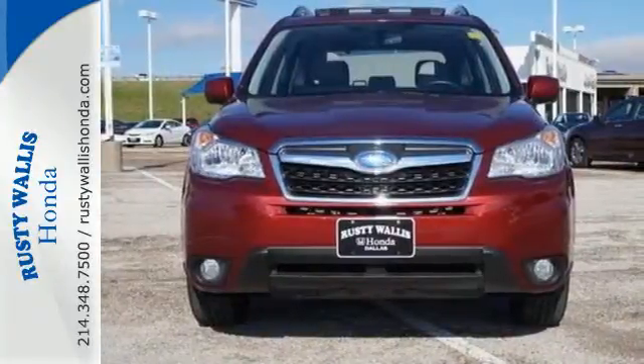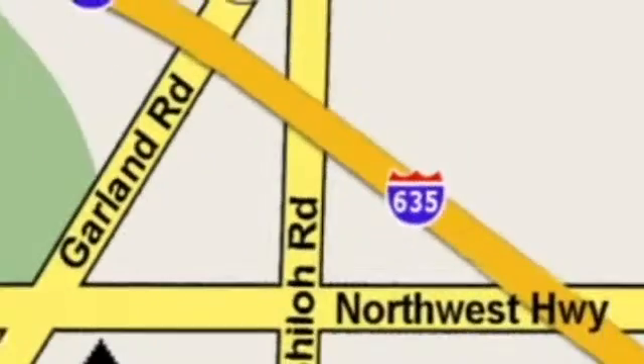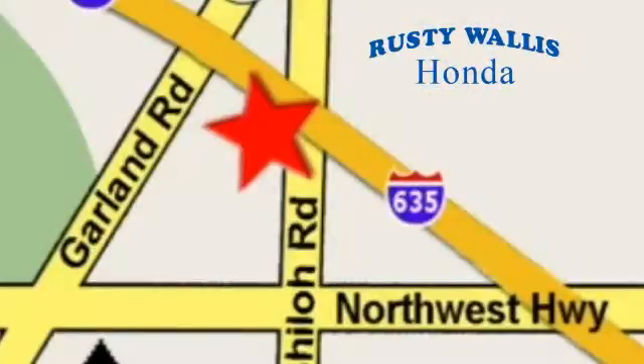Come take a look today at Rusty Wallace Honda, where our primary goal is to satisfy our customers. Stop in today — we're easy to find just off I-635 at Shiloh Road.